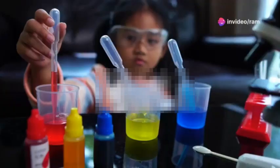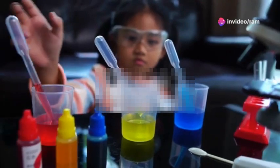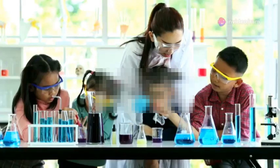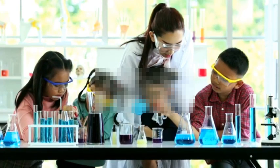Hey science enthusiasts! Get ready to unleash your inner scientist with 20 mind-blowing experiments you can try right at home. These experiments are not only fun, but will also teach you some amazing science concepts. So grab your lab coat and let's dive in.